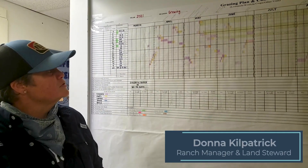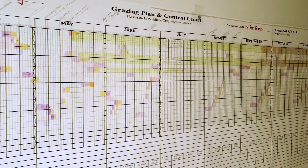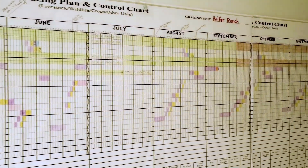Hey everybody, I want to take a second and show you all our grazing chart. During the winter when things are a little bit slower, we take some time and really think about how we want to graze our animals the next year — always thinking ahead about what our overall context is.